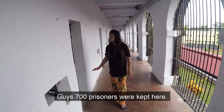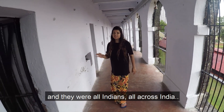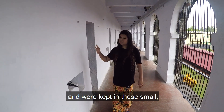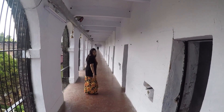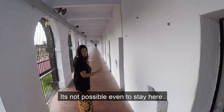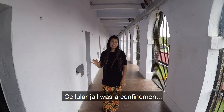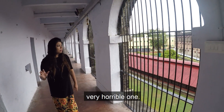Around 700 prisoners were kept here and they were all Indians, brought from all across India and kept in these small seven-foot jail cells. You can't imagine the plight of people staying in this jail — it's not possible even to stay here for five minutes. It's so isolated. Cellular Jail was a very horrible confinement.